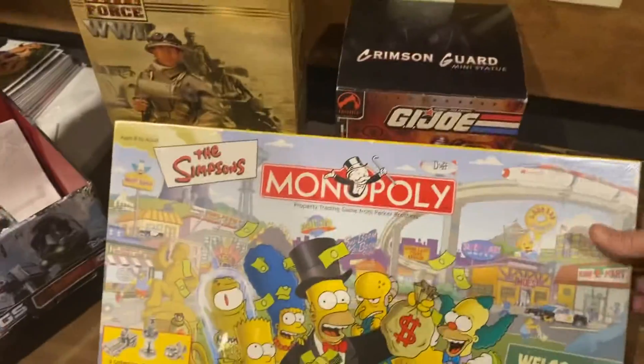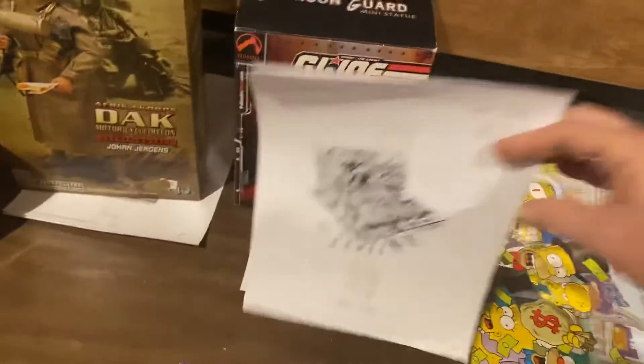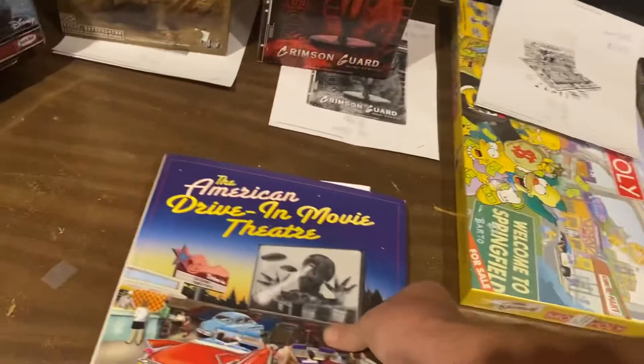Monopoly — I bought this in a lot a couple, like a month ago, and we just got $64.99 for the Simpsons Monopoly. Everyone loves buying Monopoly at Christmastime.